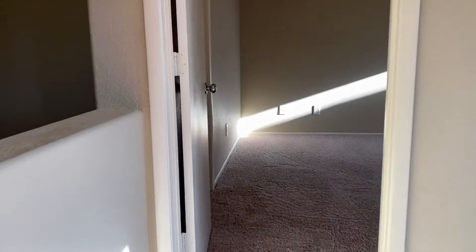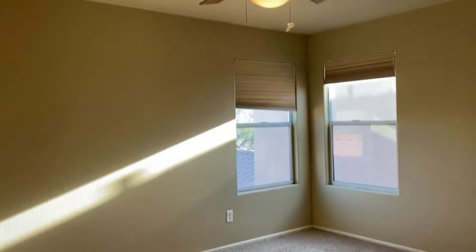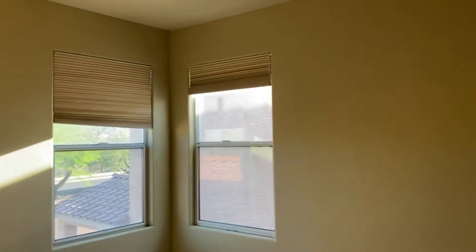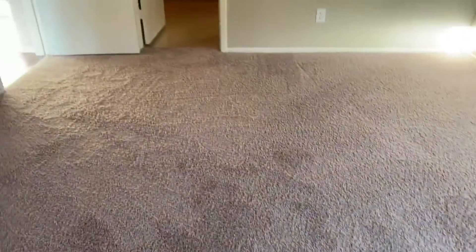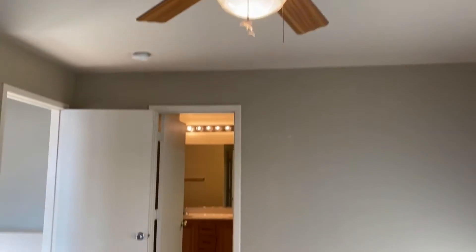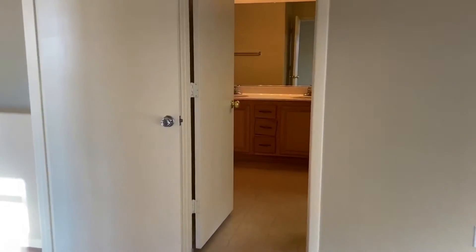Here's the half bath downstairs. And then here's the master bedroom. Brand new carpet and paint throughout.